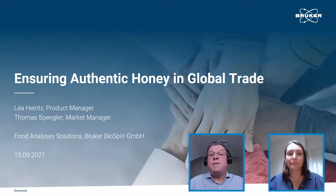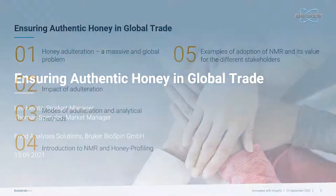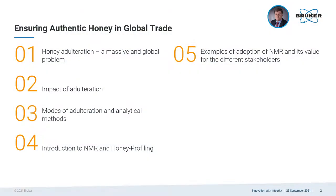The title of today's presentation is Ensuring Authentic Honey and Global Trade. I will cover the first part and will explain the impact of economically motivated adulteration in honey and the need for multi-marker and non-targeted methods to tackle it.